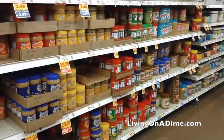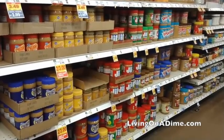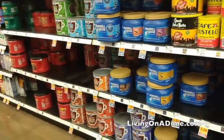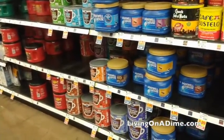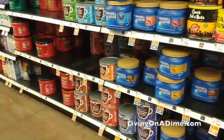Peanut butter — they had a lot of peanut butter, so I would go ahead and get what peanut butter you need. They had it on hand. Also coffee — they had quite a bit of coffee still on hand. Coffee and tea will last quite a while, so grab a few of those while you're there.